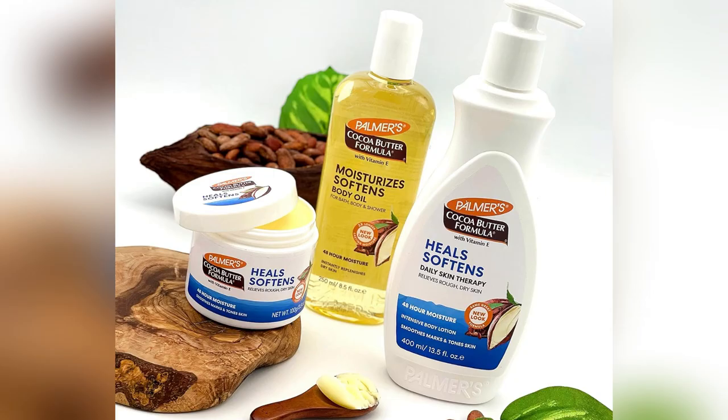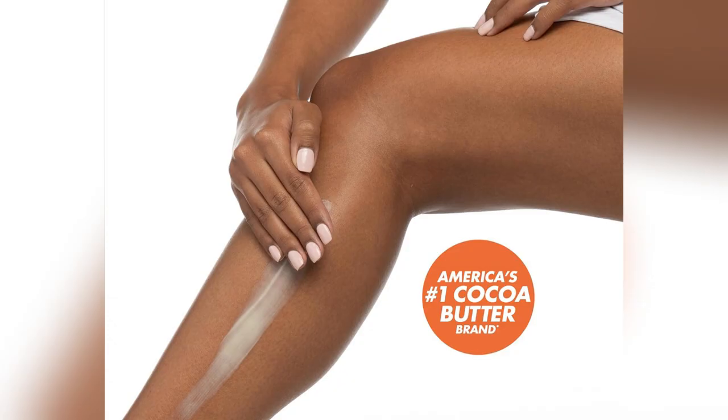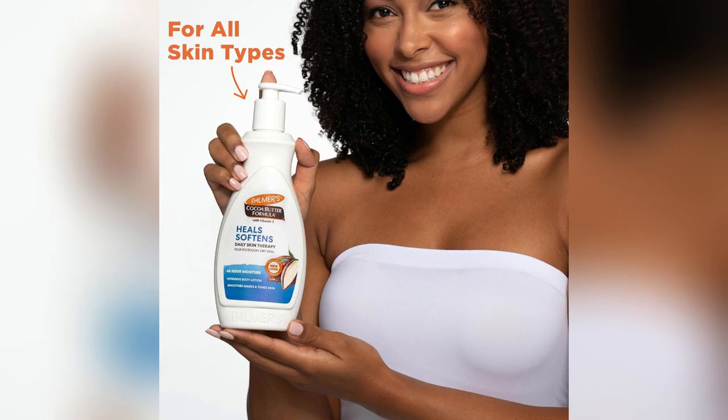Picture this — slathering it on after a hot shower. The cocoa butter and vitamin E combo keeps my skin smooth and flawless like magic. No joke, my skin went from meh to fabulous in days. And guess what? It's perfect for any skin type, even super sensitive ones like mine.